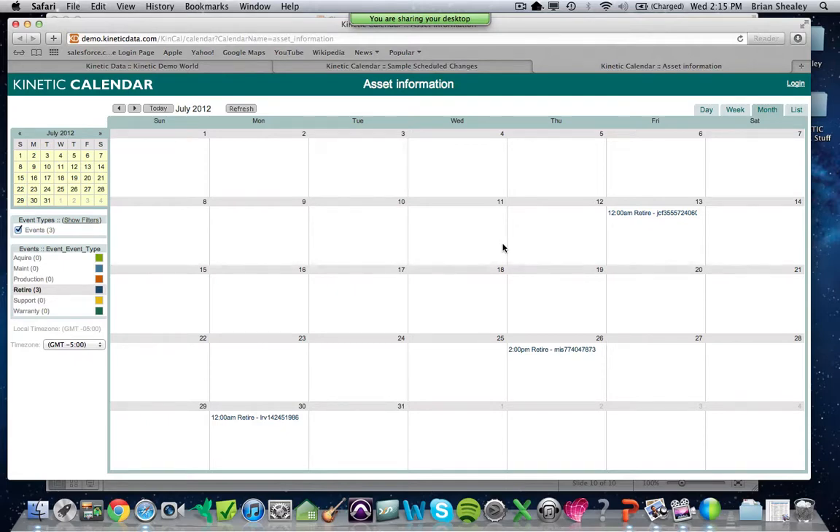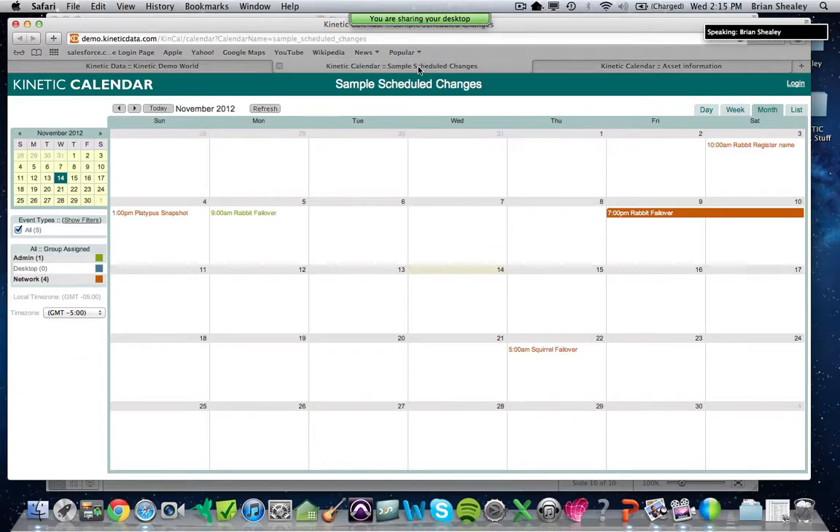To recap, the Kinetic Calendar product is designed to give you visibility into whatever processes related to your business are relevant, and you can set it up against any data source. I've gone over some change management examples, and at this time we can open it up to questions and answers. Thank you.